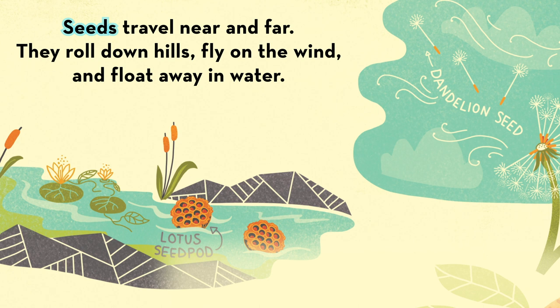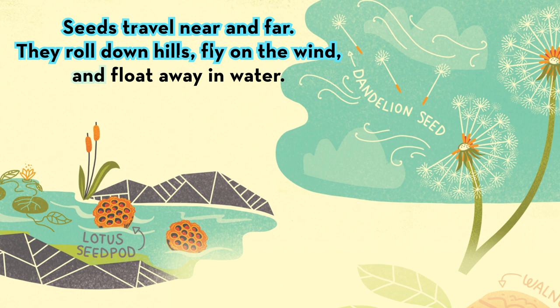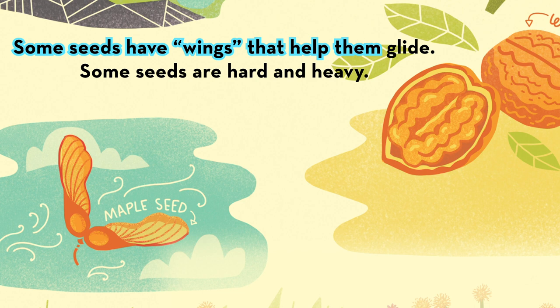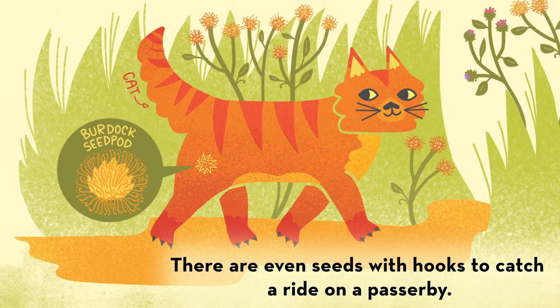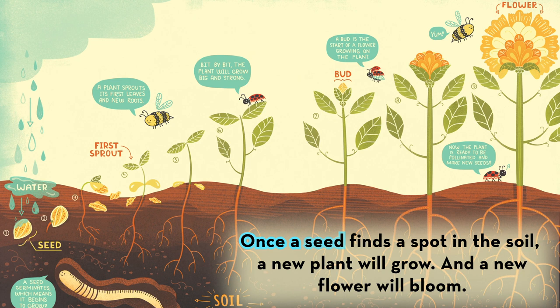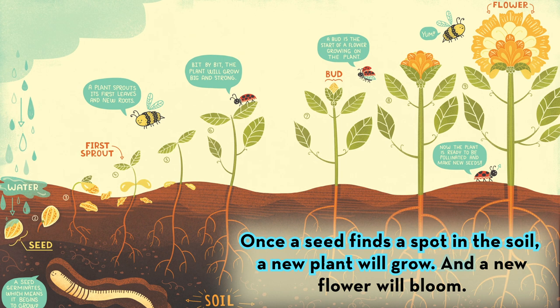They roll down hills, fly on the wind, and float away in water. Some seeds have wings that help them glide. Some seeds are hard and heavy. There are even seeds with hooks to catch a ride on a passerby. Once a seed finds a spot in the soil, a new plant will grow and a new flower will bloom.